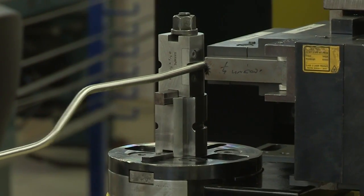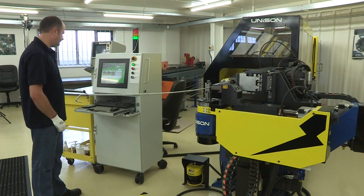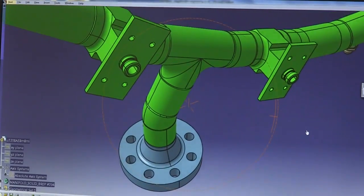SL Engineering is part of that supply chain. The company employs 45 staff at its state-of-the-art Lincolnshire factory, making specialised rigid tube assemblies and precision machine components for companies such as Rolls-Royce aero engines.